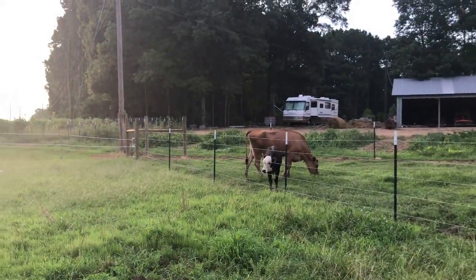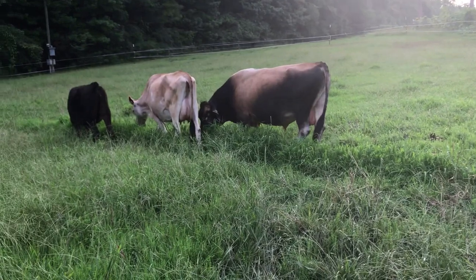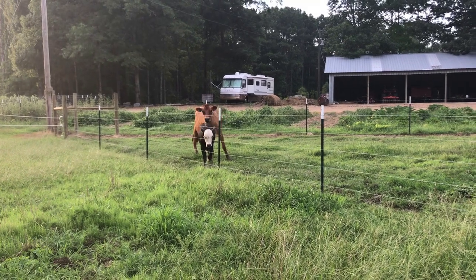He is a little vocal — he reminds me of Beauty. But it's sunset, it's about 8 o'clock, it's a beautiful evening. We're going to let the cows finish up eating, and we hope that you have a wonderful rest of the evening. Happy homesteading, y'all.